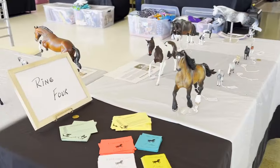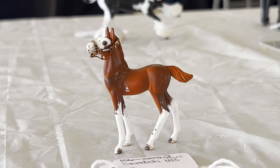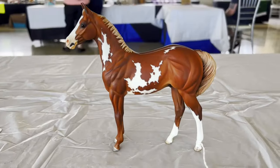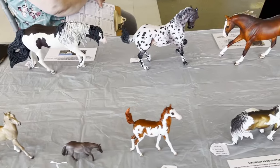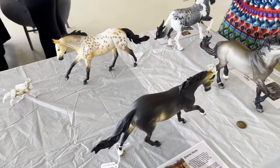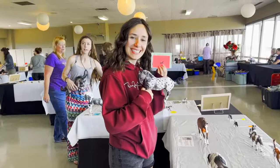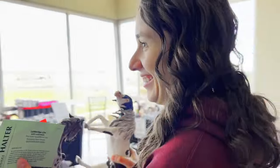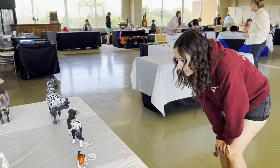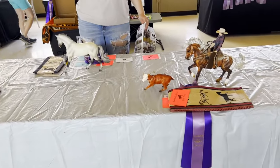The Breyer custom class was in conjunction — so this is simple customs — and my horses were split between this class and the resin class. Babel got a reserve. Scorpio got a first place, which is exciting. These classes were really big so it was a big deal to get much of anything. Duke got on the table but he didn't place at all. Neither did any of the customs I scrambled to finish before the show. It's classic — all the stress for nothing.